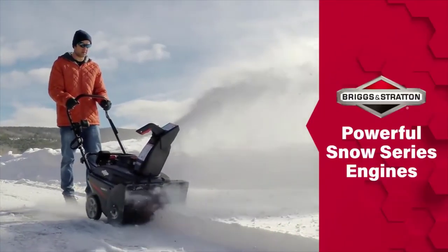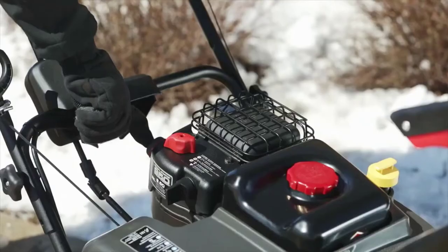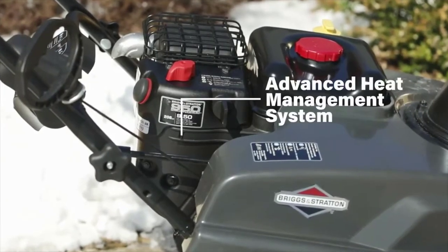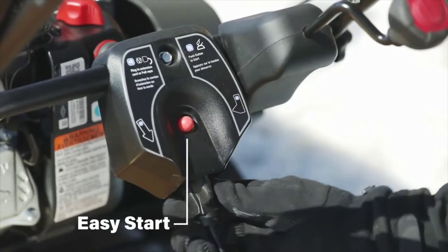Our powerful Snow Series engines were born for cold weather, with glove-friendly oversized controls, an advanced heat management system, and easy starting down to 20 below.